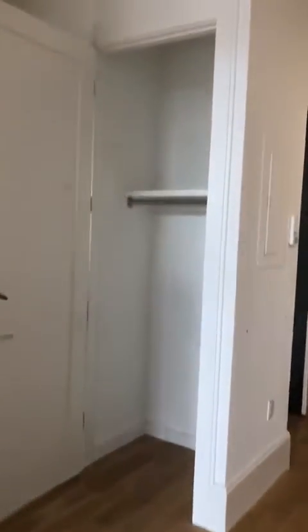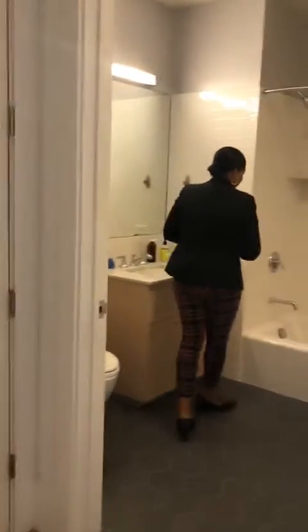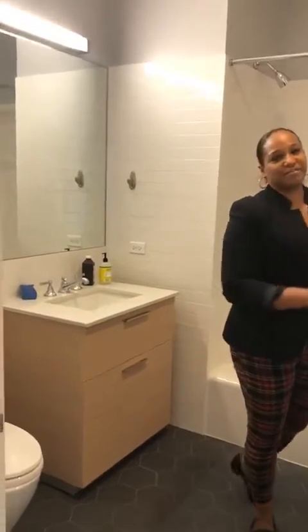One more closet here. In the bathroom to the right, you have your tub, large mirror, cabinets from Scavolini, and a really great feature is this five-foot medicine cabinet.